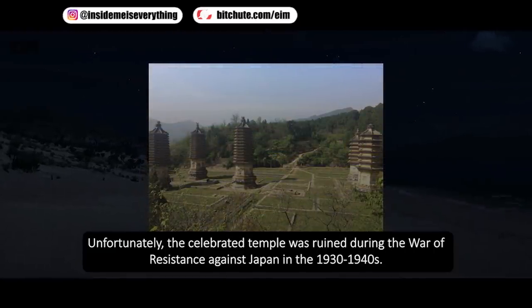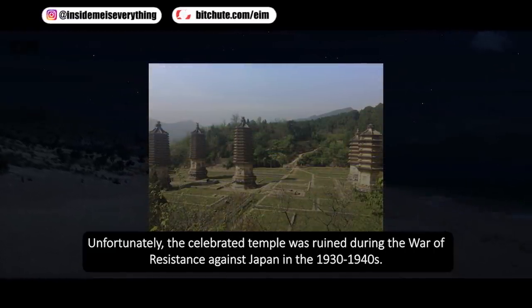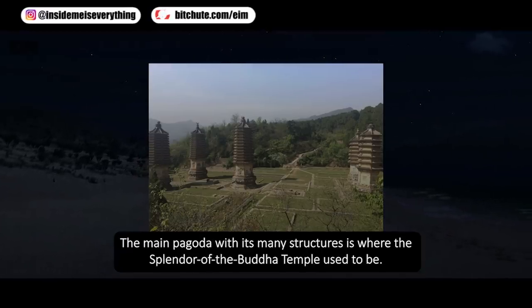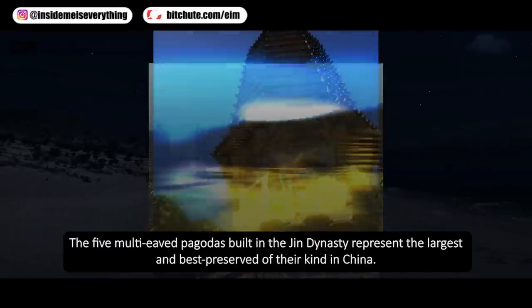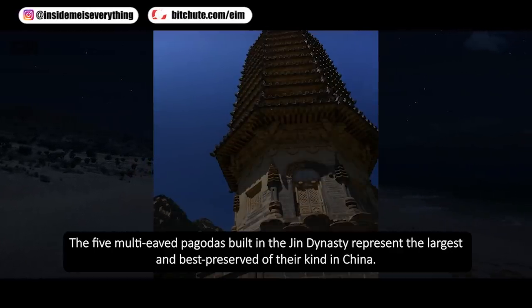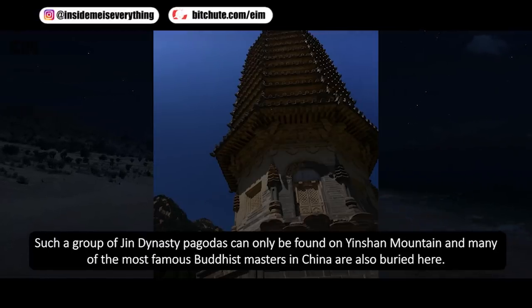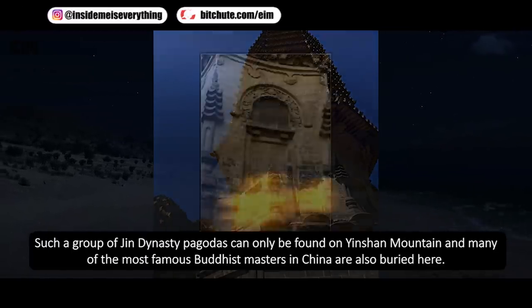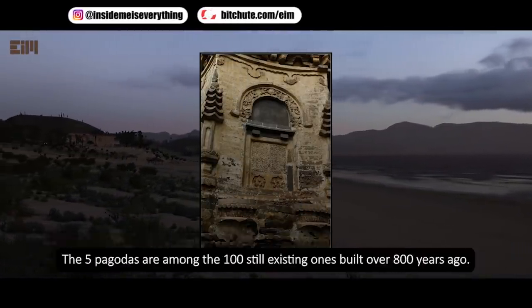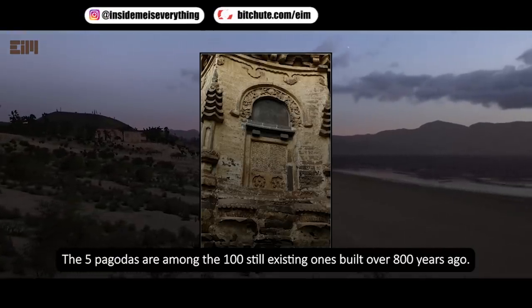Unfortunately, the celebrated temple was ruined during the War of Resistance Against Japan in the 1930s to 1940s. The five multi-eave pagodas built in the Jin Dynasty represent the largest and best preserved of their kind in China. Such a group of Jin Dynasty pagodas can only be found on Yinshan Mountain, and many of the most famous Buddhist masters in China are also buried here. The five pagodas are among the 100 still existing ones built over 800 years ago.